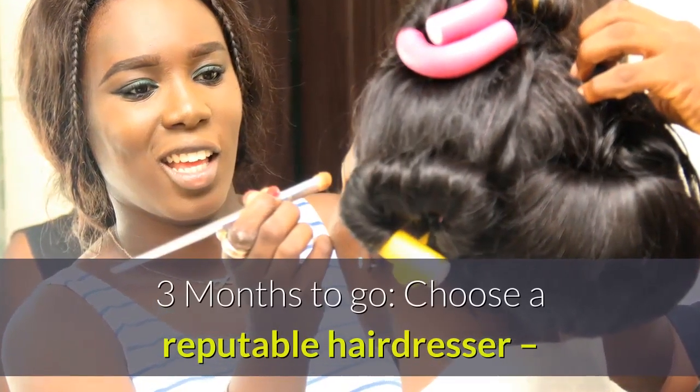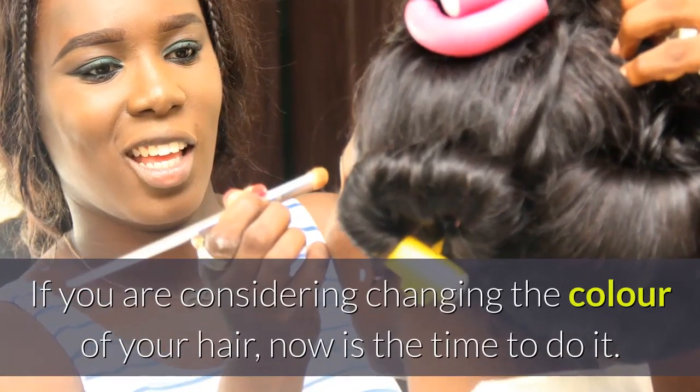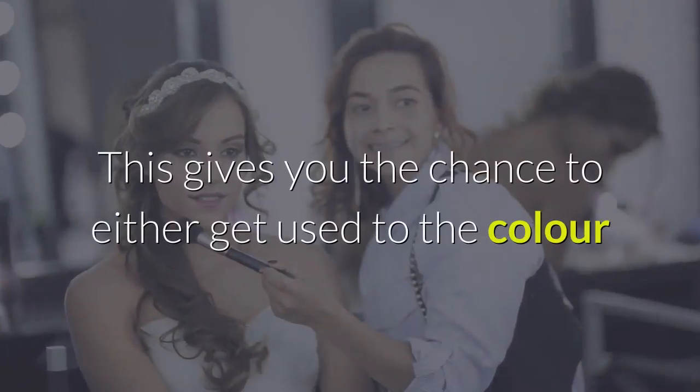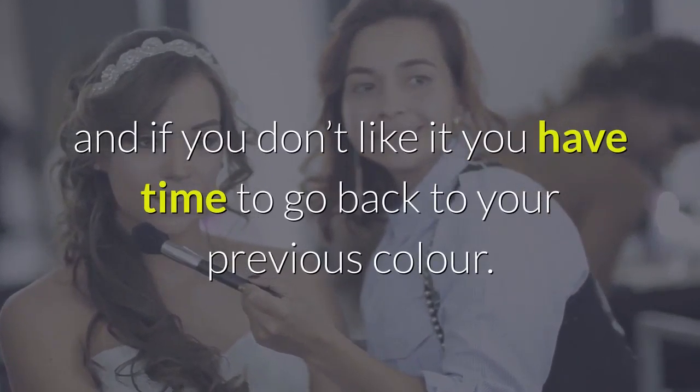Three months to go: choose a reputable hairdresser. If you are considering changing the color of your hair, now is the time to do it. This gives you the chance to either get used to the color, and if you don't like it, you have time to go back to your previous color.